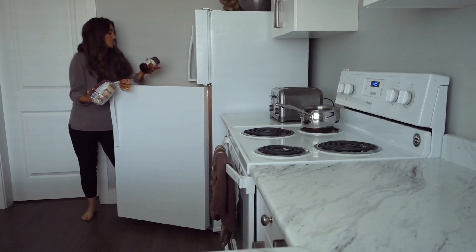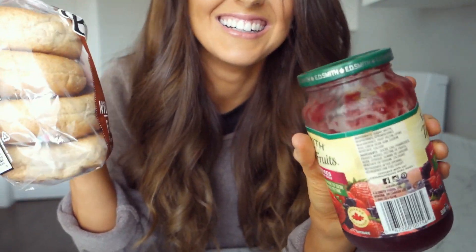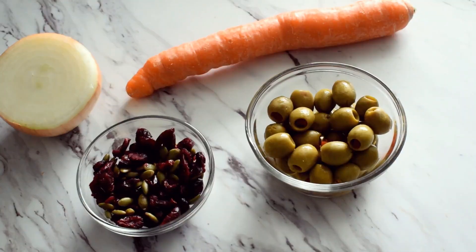Then I had a toasted whole wheat bagel with mixed berry jam — thumbs up if you love bagels as much as I do! And then for lunch I had a big salad. I mixed dark leafy greens with sliced onions,